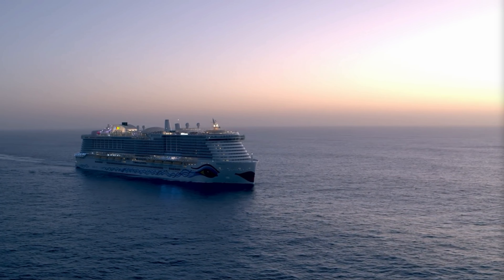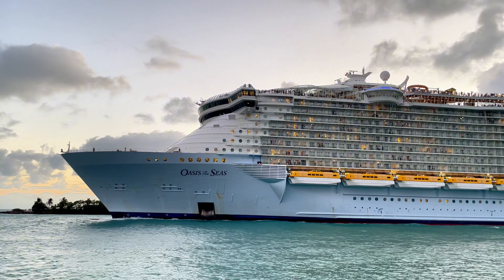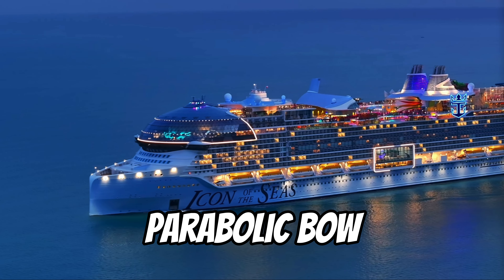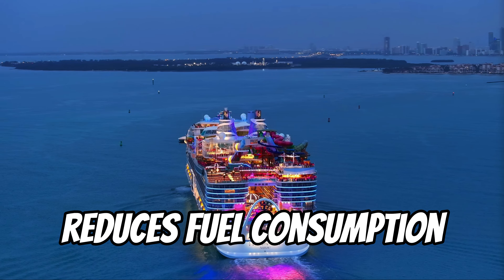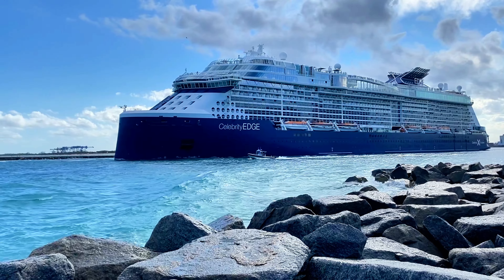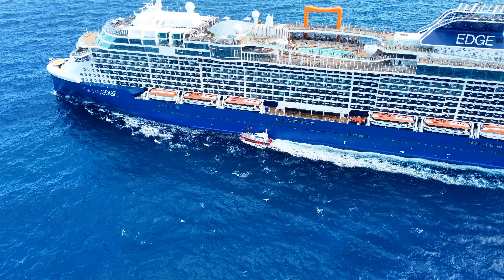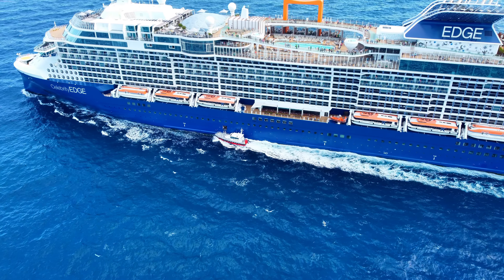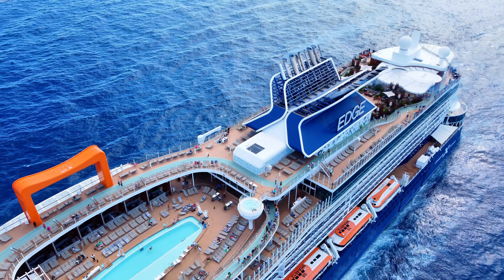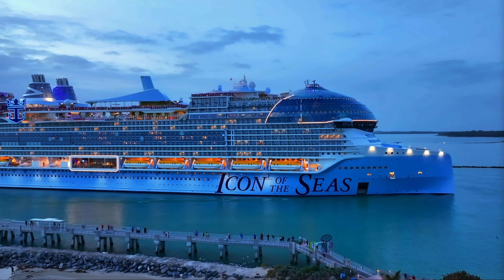Cruise ships themselves are evolving too. Have you noticed Icon of the Sea's bow looks more futuristic? Compare this to Harmony's bow or older cruise ships — you see how Icon's is more like a rectangle? This is called a parabolic bow and it reduces fuel consumption by up to 25%. Actually, 25% is a bit of a stretch. That figure came from the transition between Royal Caribbean's Celebrity Solstice class to Edge class and was quoted by their former CEO, so it's likely an inflated number.